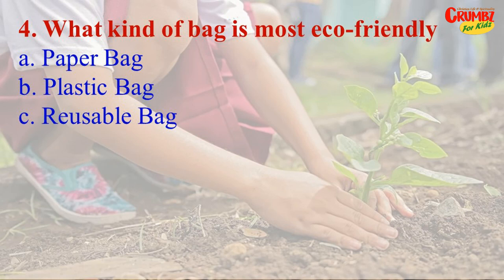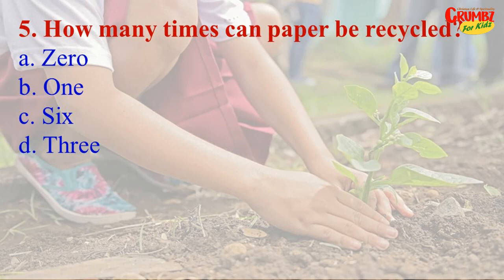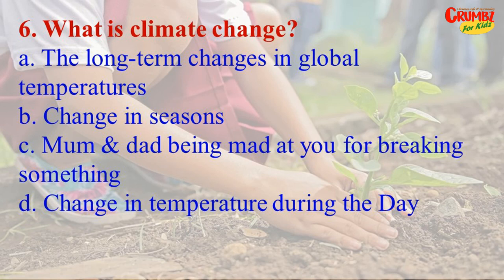Question 5: How many times can paper be recycled? A) 0, B) 1, C) 6, D) 3. The answer is 6. Question 6: What is climate change? A) long-term changes in global temperatures, B) change in seasons, C) mum and dad being mad at you for breaking something, D) change in temperature during the day.